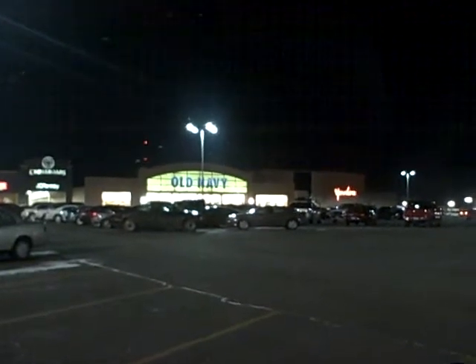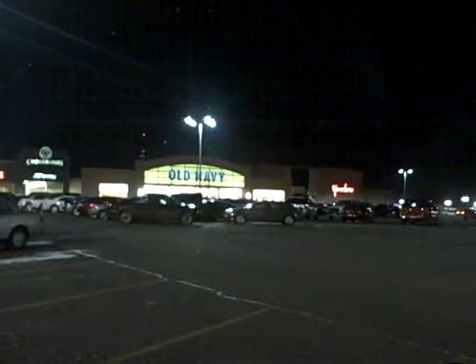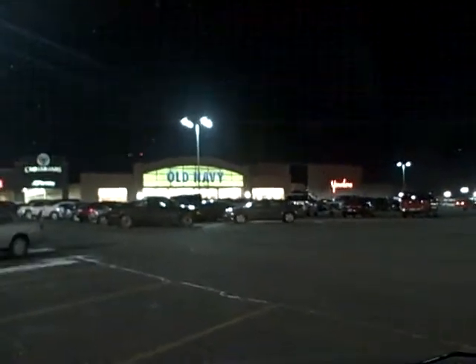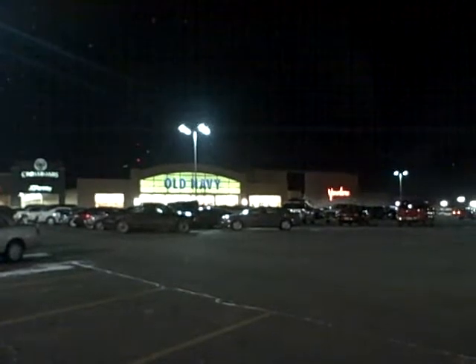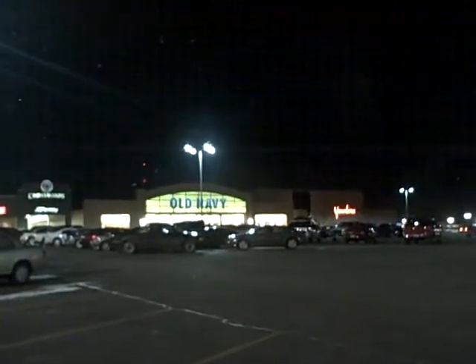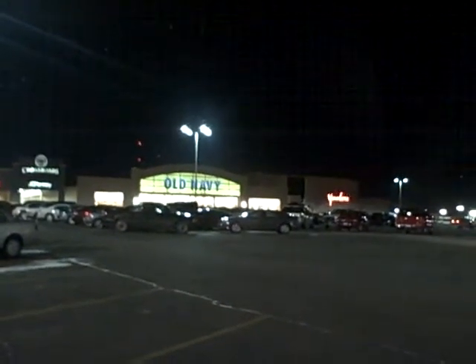We just finished the installation here where we took 1,000 watt metal halide fixtures and changed them out to 220 watt new LED. Now 1,000 watt fixtures have a lamp life of 10 to 12,000 hours. Ours are rated at 65,000 hours. So not only the huge energy savings but huge maintenance savings, not having to come out here and change these lamps every year.